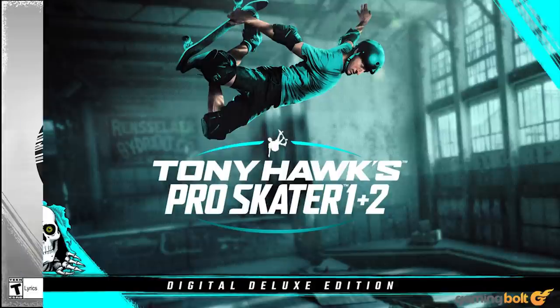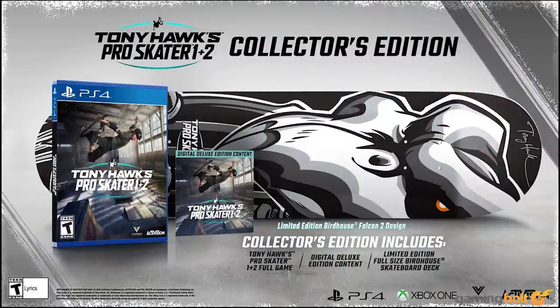The Collector's Edition retails for $99.99 and offers all of the previously mentioned goodies, along with a limited edition, full-size Birdhouse skateboard deck.